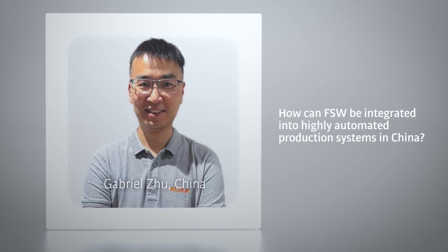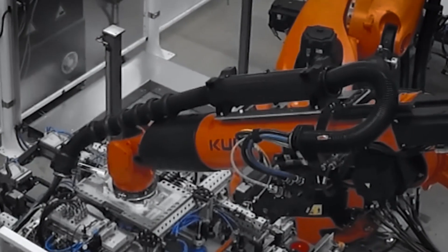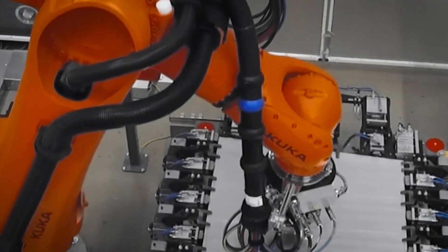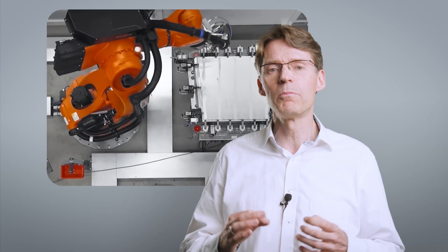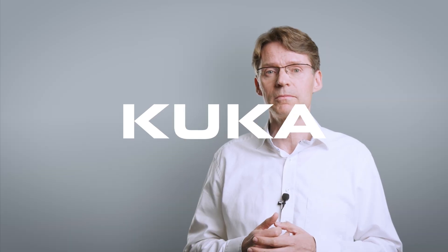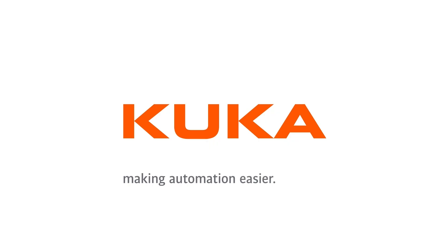How can friction stir welding be integrated into highly automated production systems in China? For China, speed, productivity, and flexibility is key. That's why friction stir welding robotic solutions are so important. You can easily integrate them into existing production lines thanks to their modular and compact design. They are cost-effective, highly productive, and you can easily reprogram them whenever something changes, like the production program or the market.